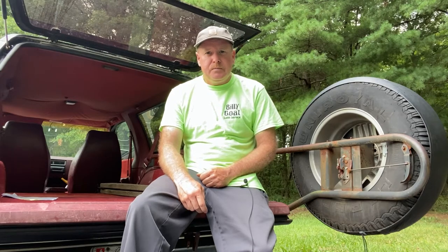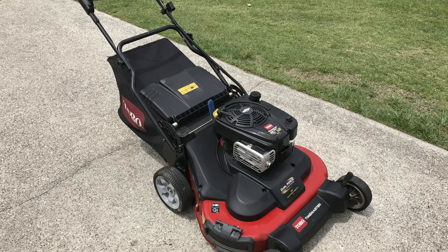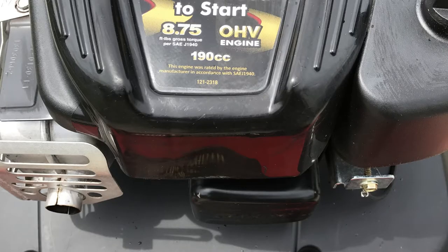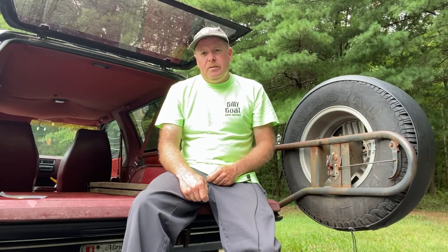I believe I sold it in May of 2017. I'll show you the photos that I posted on Craigslist. As you can see, that Time Master was well maintained.